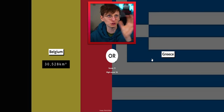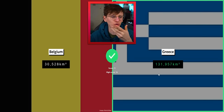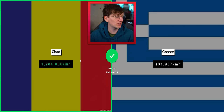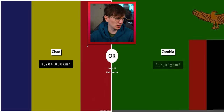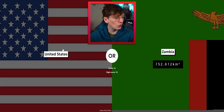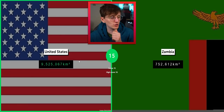Greece versus Belgium — Greece added up with all those little islands and bits and bobs will comfortably take over. And they do! Nice, come on — 12! Let's beat 16, let's do it! Chad — easy, Chad is massive. 1.2 million, thank you. Zambia versus Chad — gotta be Chad, right? Yeah!